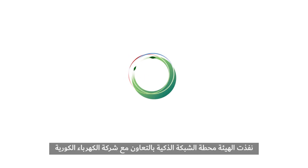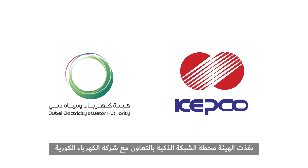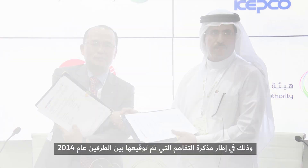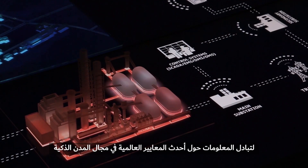The Diwa Smart Grid Station was implemented in cooperation with the Korean Electricity Power Corporation as an outcome from a Memorandum of Understanding signed by both parties in 2014 to share information on the latest international standards for smart cities.